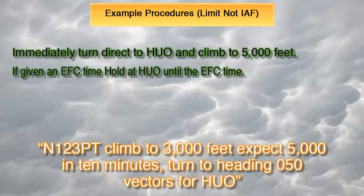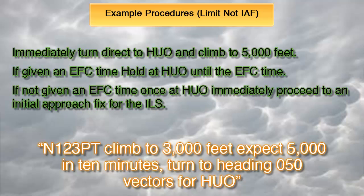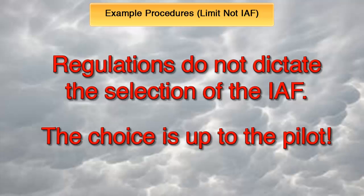If we were given an EFC time for Huguenot, we would hold there until its expiration. But because we were not given an EFC time, once at Huguenot we would proceed to an initial approach fix for the ILS. There are multiple IAFs for the ILS runway 32 to MGJ, for example SPARTA and DYAD. Which one should we proceed to? Maybe now you understand that it would have been simpler if we just filed an IAF to start with as I suggested earlier. Because the FARs do not specify any procedure for selecting the IAF to proceed to, the choice is up to the pilot.